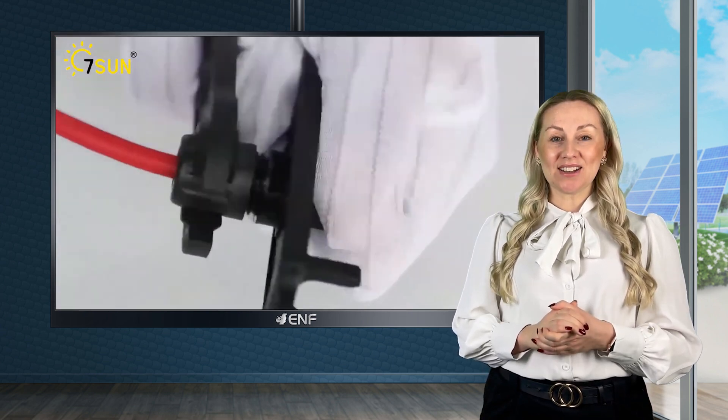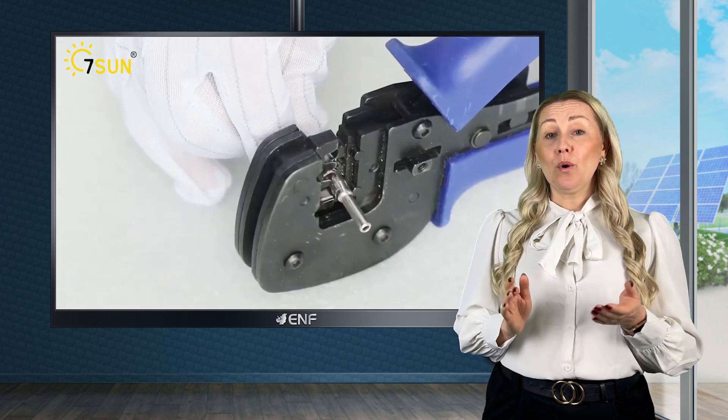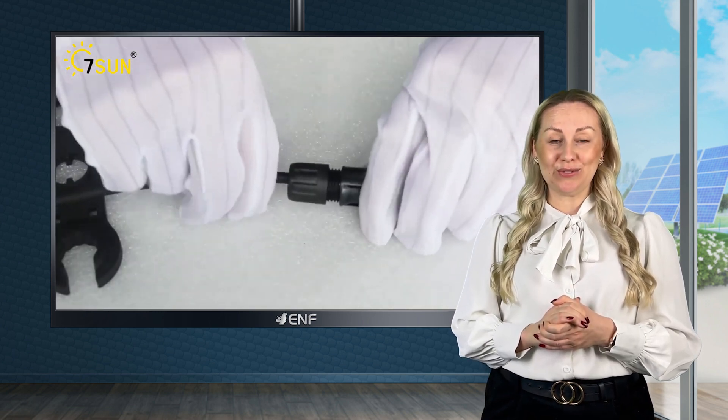We pride ourselves on our exceptional customer service and experienced staff, who are always available to answer any questions and help you find the perfect solar products for your needs.